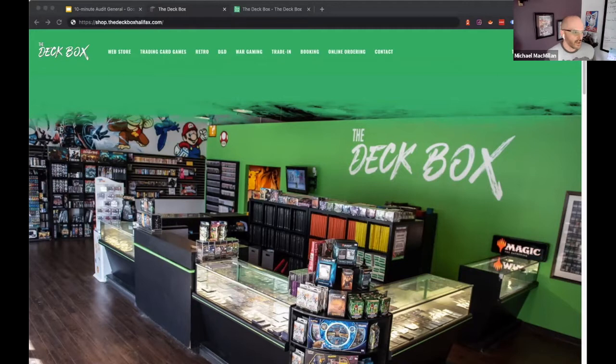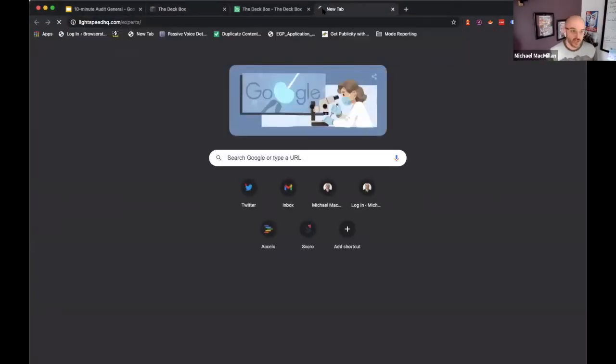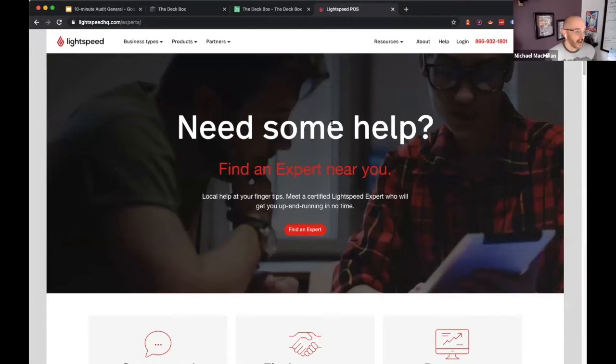If this is outside your wheelhouse, I'd recommend looking into Lightspeed's experts page — we'll send those notes along — where you can reach out to someone trained in this and help it all align. I'm pretty sure this isn't the first time they've come across this request, so I'd recommend looking into getting that set up.